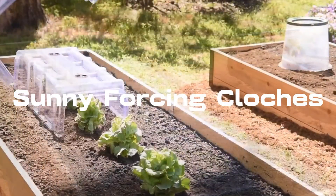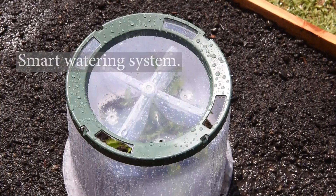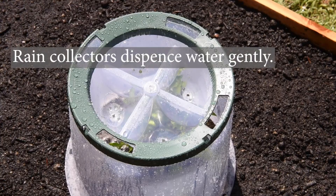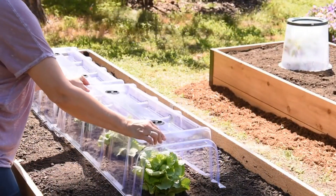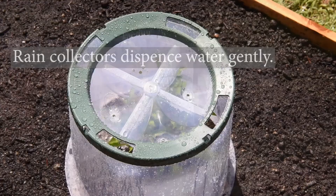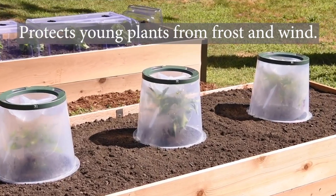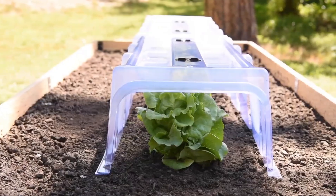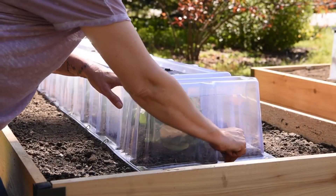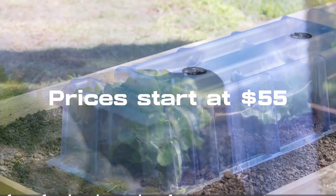Sunny Force Cloches — don't let your hard work go to waste due to heavy rain or strong winds. These protective cloches, crafted with a polypropylene frame and a plastic vent ring, shield your plants from the elements. Whether it's rain or wind, these cloches keep your plants thriving. Available in various designs, including a bucket-like version and a fridge-shelf-like design, Sunny Force Cloches ensure your plants sail through any weather. Prices start at $55 for a set of three.